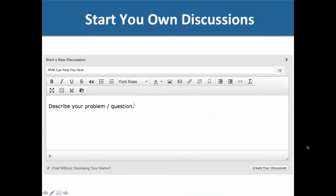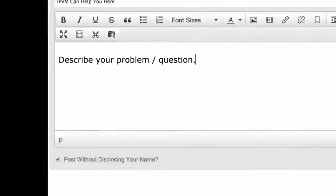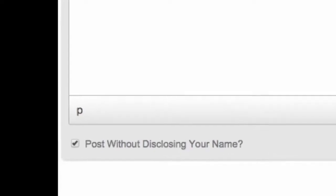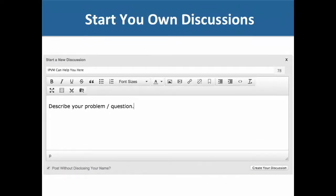You can also start your own discussions, and we strongly encourage you to do so — there's a lot of value for you as a member and we like to hear what you're working on or need help with. In the lower left-hand corner, you'll notice the option to post without disclosing your name. It will say 'undisclosed' — we'll know who you are to check that everything is fine, but no one else will. This lets you ask sensitive questions or discuss big projects without revealing your identity.